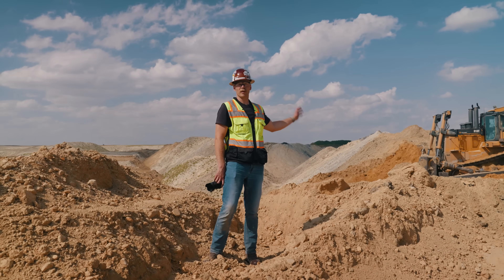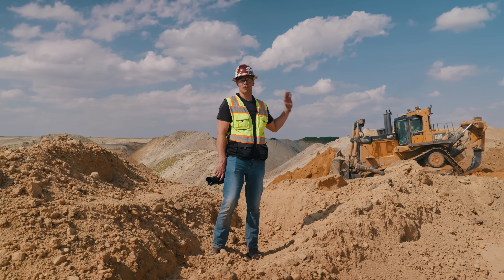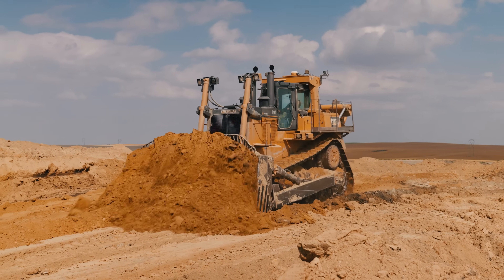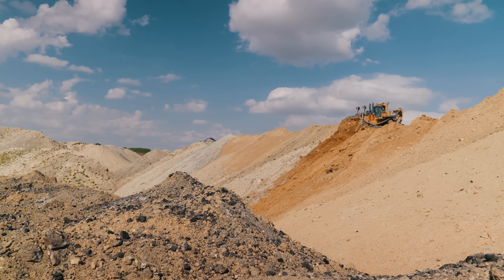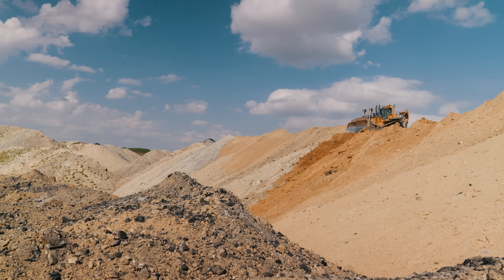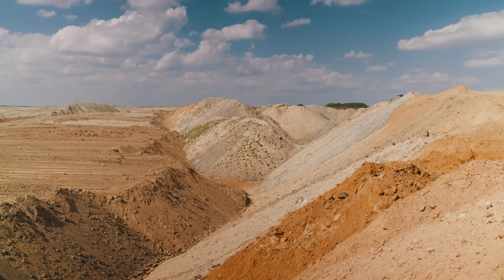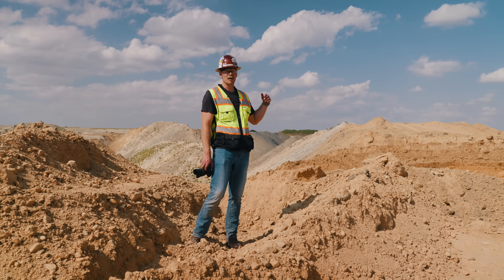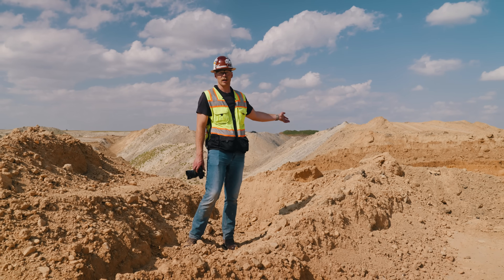This is one of the stages of reclamation here at Poplar River. After the dragline has filled in the box cut, the D10 moves in to re-slope and re-contour the land — taking all the spoil piles and leveling them out, flattening them, creating contours, preparing it for reapplication of cover soil. They have a few D10s out here at Poplar River whose primary job is to work around the draglines, in the pit, and doing reclamation.